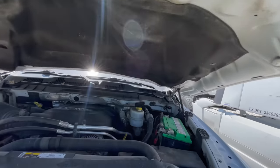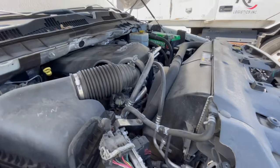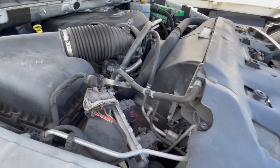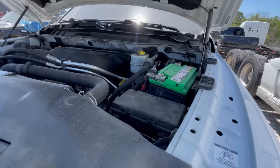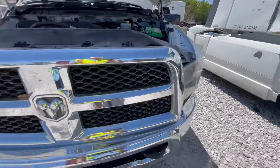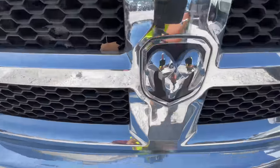6.4 Hemi — hemmity hemmity hemmity! I wish I had a key because I could give her a start. Nice Interstate battery. But this is going to be expensive — more than my little budget left over from my Barbie SUV. So the Ram 2500 has a little burning issue.